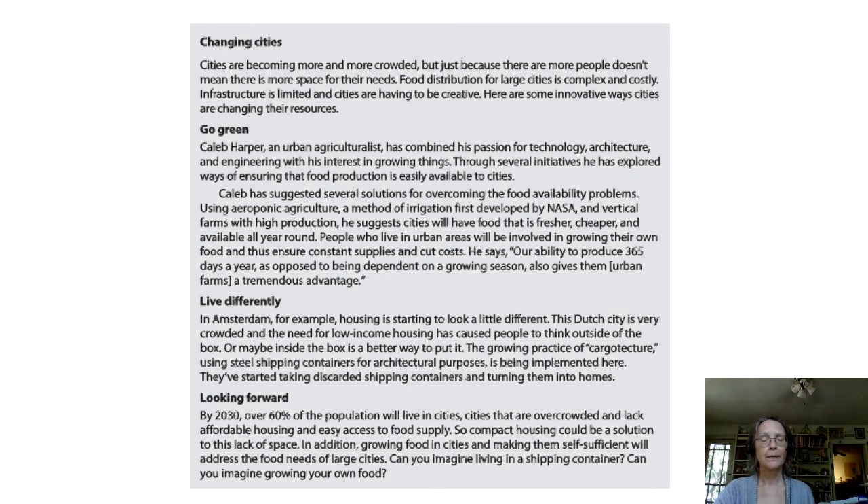Looking Forward. By 2030, over 60% of the population will live in cities — cities that are overcrowded and lack affordable housing and easy access to food supply. So compact housing could be a solution for this lack of space. In addition, growing food in cities and making them self-sufficient will address the food needs of large cities. Can you imagine living in a shipping container? Can you imagine growing your own food?